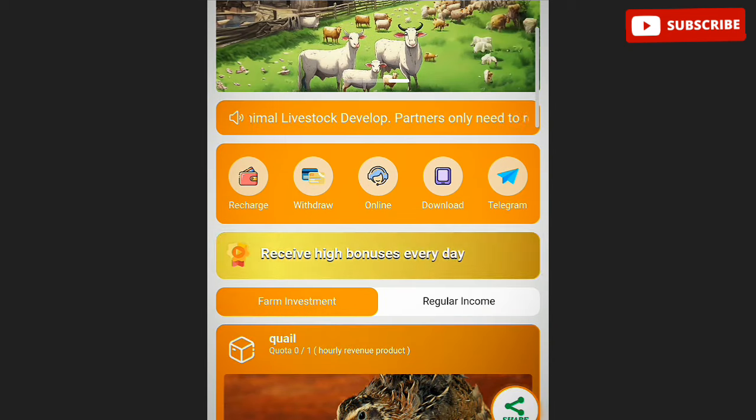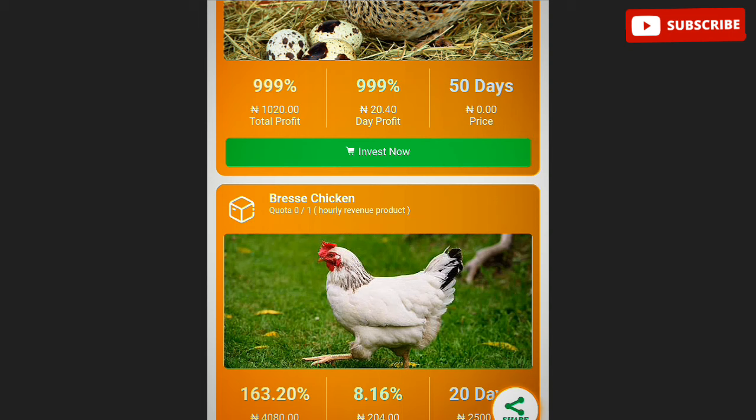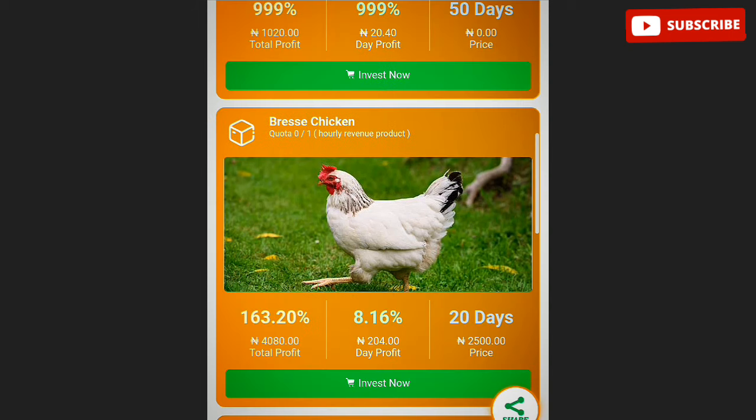There's something called farm investment and regular income. On the homepage you can see the farm investment and withdrawal options — just some interfaces displayed. This platform is going to give you profit on any amount of farm product you buy.